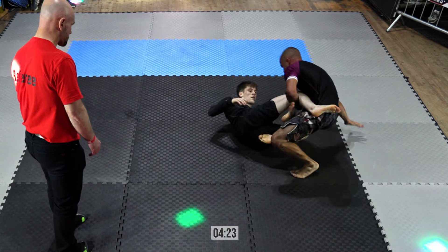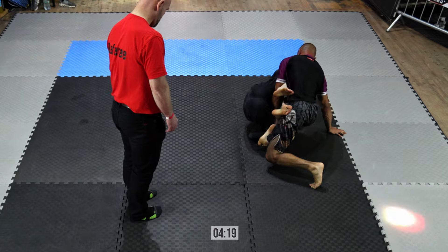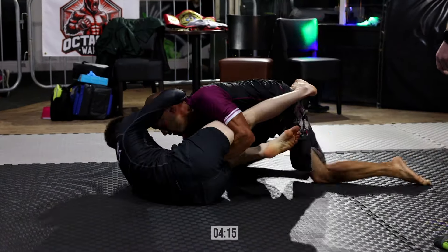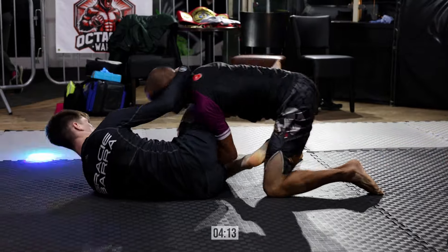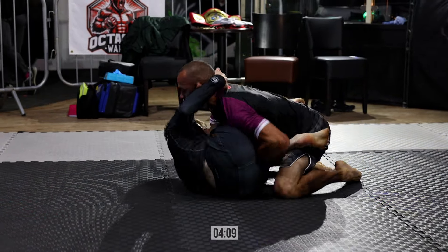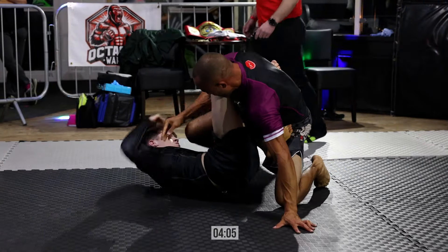Lovely reverse De La Riva entanglement there to sweep, and he looks to turn through. You can see the experience difference with these guys — much more calm, composed. There's no jittery nerves, it's all business. Even the scrappier scrambles are less energy — there's much more efficacy of movement.